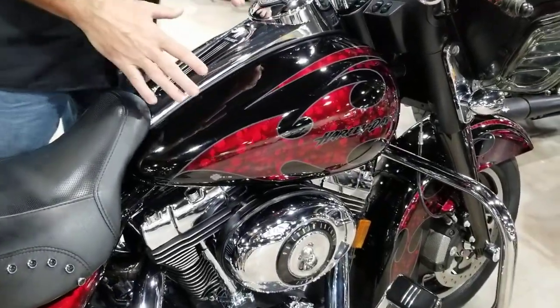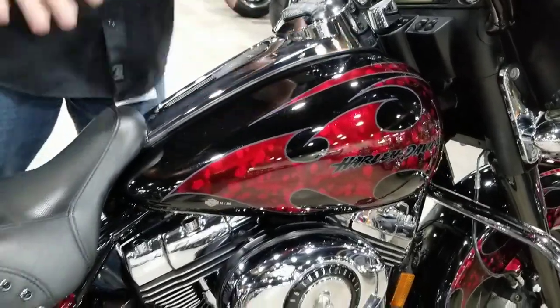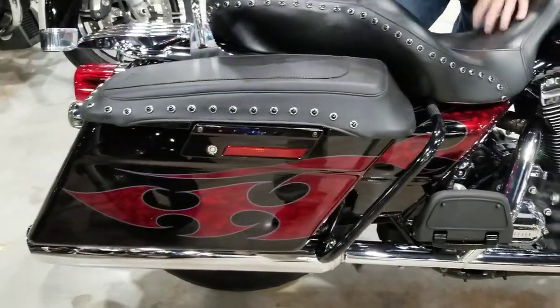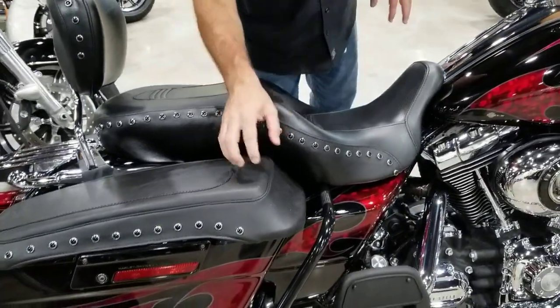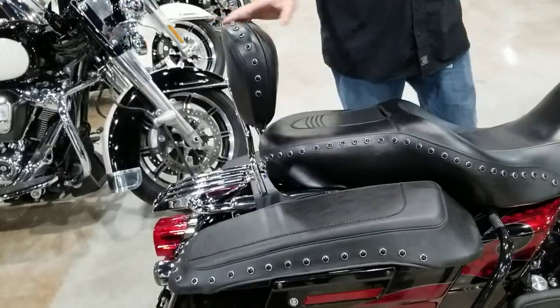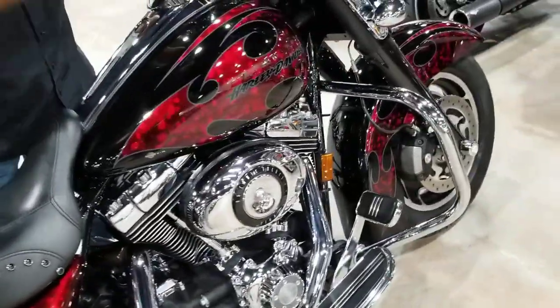Of course, you're noticing the Radical paint set — that is a Harley-Davidson paint set. There were only 200 of those on the planet, guys, so pay attention to that. You've got a Sundowner saddle, Mustang saddlebag guards to protect that paint, a quick detachable backrest, and even a complete blacked-out front end.